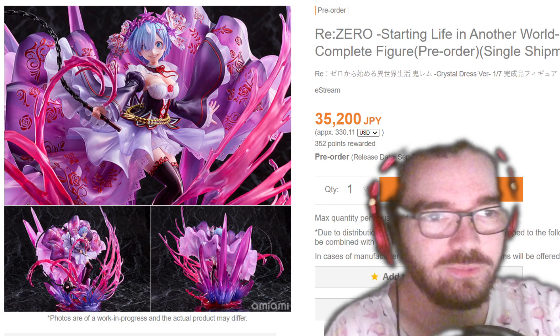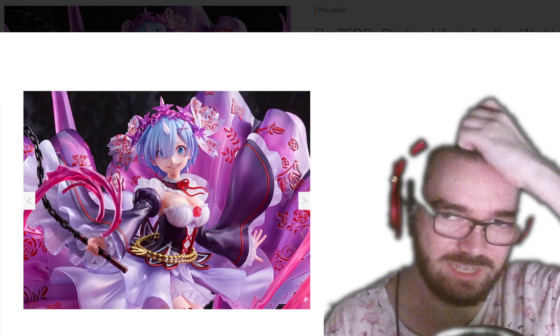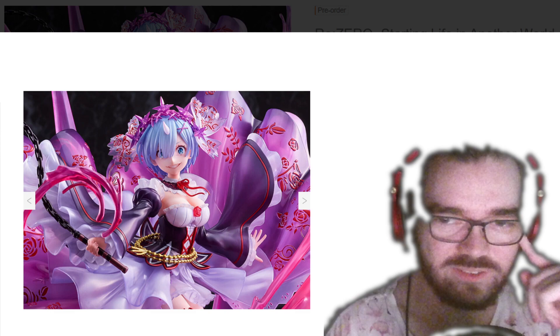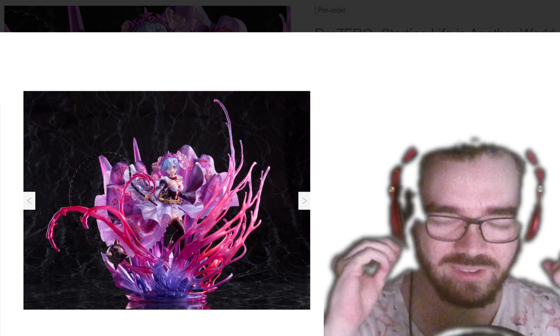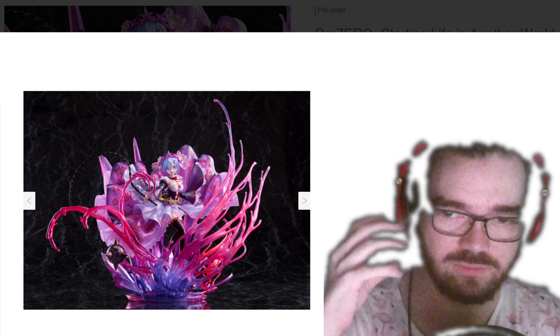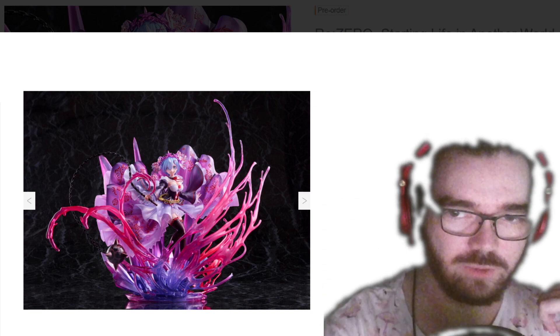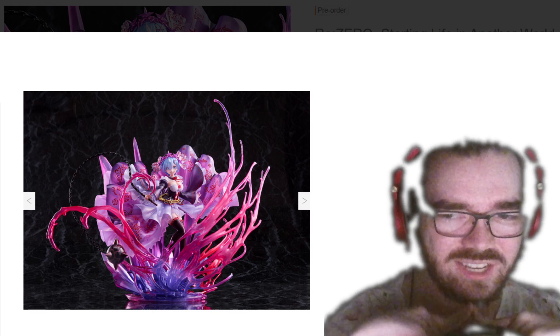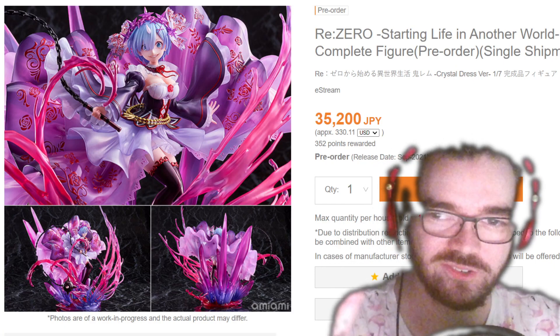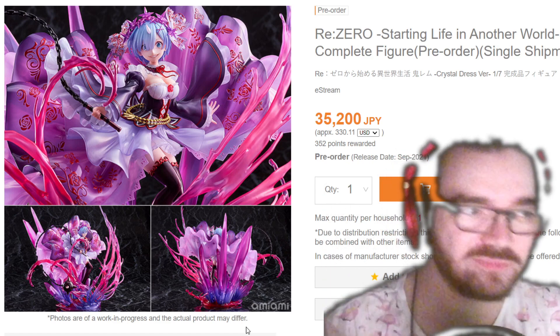This is Demon Rem Crystal Dress version. You've probably seen the normal Rem Crystal Dress version, which is a nice, very happy blue one. Personally I'm not really a fan of Demon Rem, so her whole face and everything just doesn't sit well with me. I think this figure is visually overloading, because there's just so much of that pink-purpley-red, and then in the middle you just have Rem with her black and white dress and her blue hair that kind of clash. It's obvious that a lot of effort has gone into the sculpt — I just don't like the final result.